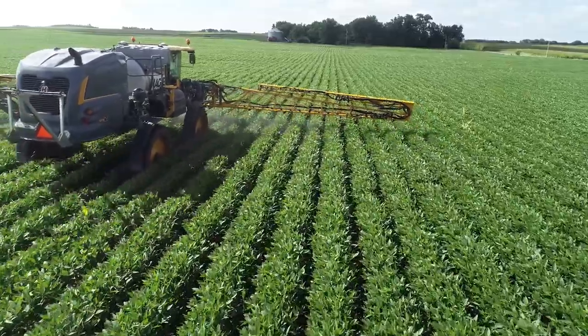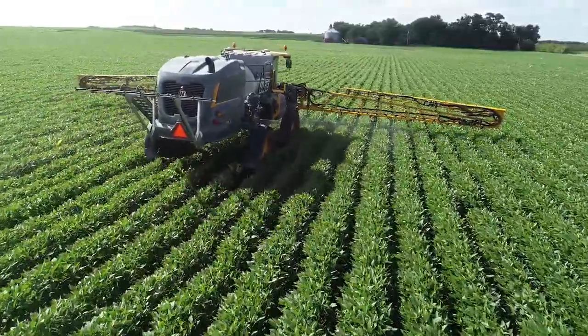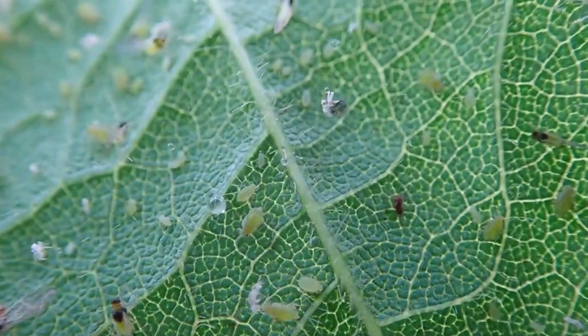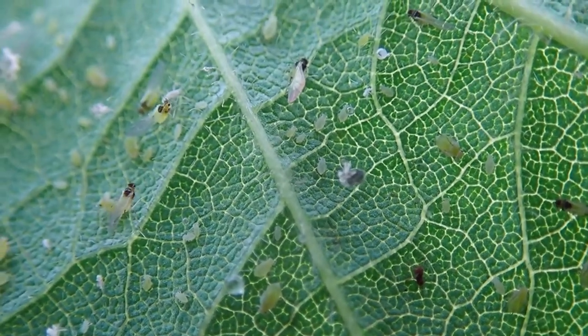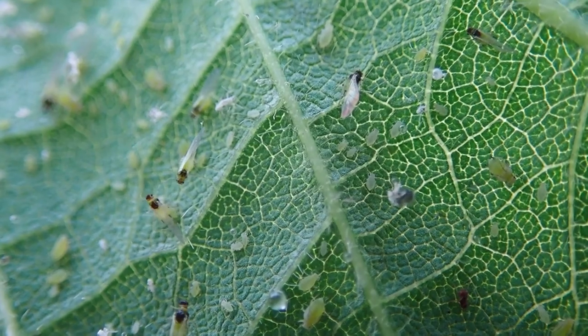Also, the insecticides we use in soybean are considered broad spectrum, so they're going to kill the aphid but also kill non-targets, beneficials, and pollinators as well — which reduces the overall risk to beneficial insects in the environment.